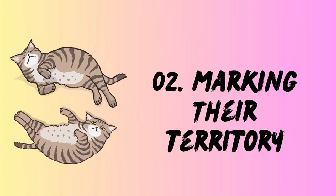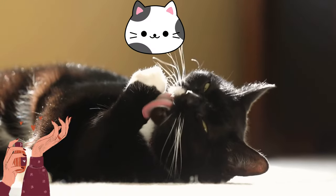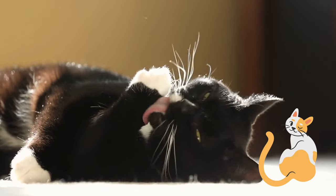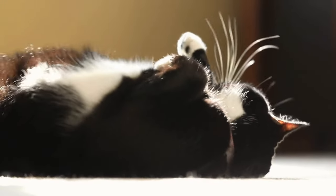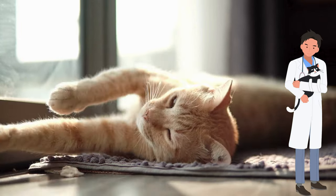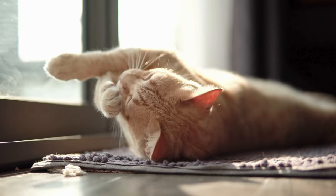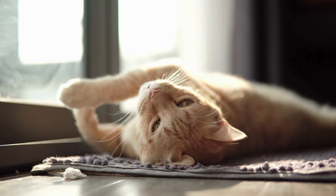2. Marking their territory. Imagine your cat's scent glands like tiny perfume sprayers scattered across their face, paws, and tail. Every time they roll, they release a personal signature — like catty graffiti saying, "This is mine." Dr. Akers explains that this scent reassures them, relaxes them, and sends a clear message to neighboring felines: "Move on, trespasser, this turf is claimed."